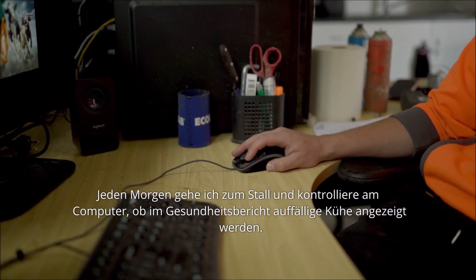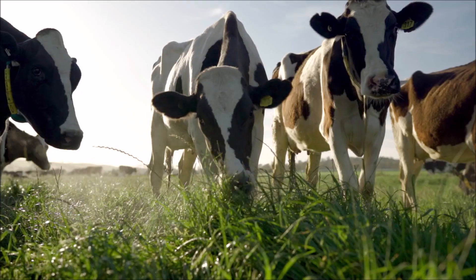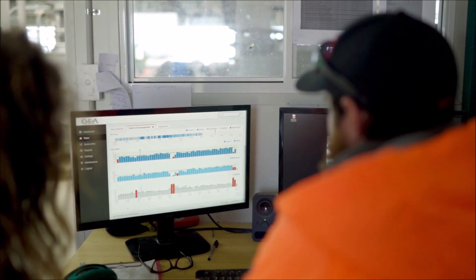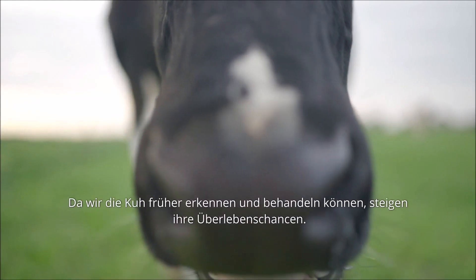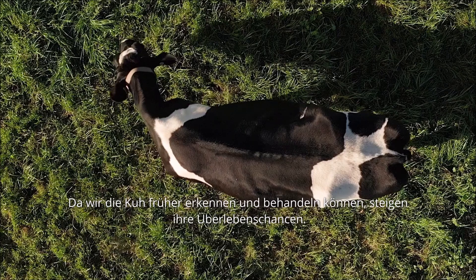Every morning I'll check the computer and see if there's any cows in the health report. If there are, we can check and see if they're not eating, not moving, or not ruminating. We are picking up illnesses earlier than we were previously — just having the data there 24 hours a day. We can pick it up early and treat the cow earlier, which means she's got a better chance of survival.